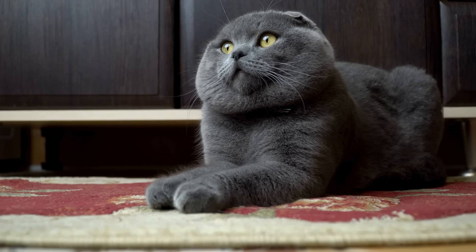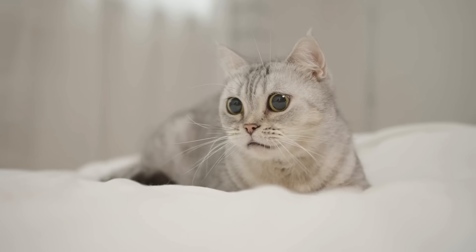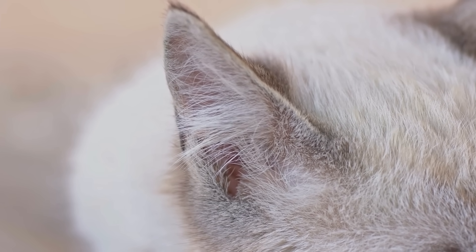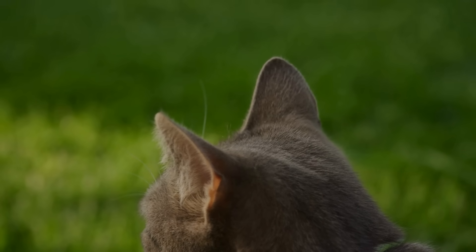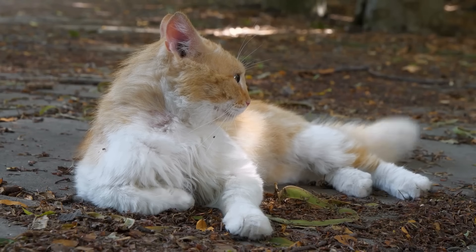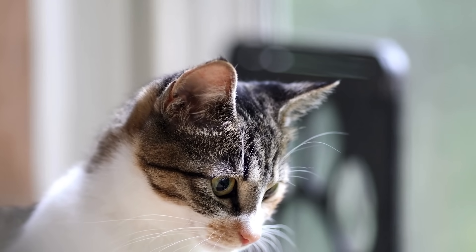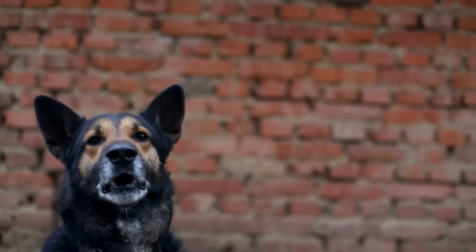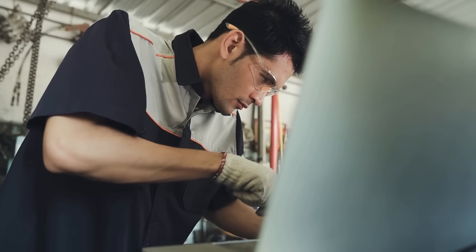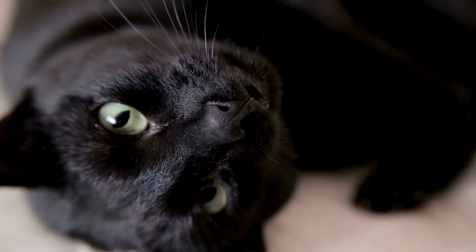6. Listening for strange noises. Ever notice how your cat will stop and stare silently at nothing? Don't dismiss it as a spacey kitty. They're actually using their radar ears to listen for danger. With ear cones that amplify sounds and 32 muscles enabling 180-degree movement, your cat's hearing picks up noises up to two octaves higher than our human ears can. When they focus intently upward or toward the window, your cat is honing in on suspicious sounds — anything slightly out of the ordinary, like unfamiliar animal noises outside, odd mechanical clanking, or footsteps where they don't belong. Those radar ears are your first alert system, constantly listening and ready to notify you at the first sign of potential danger.